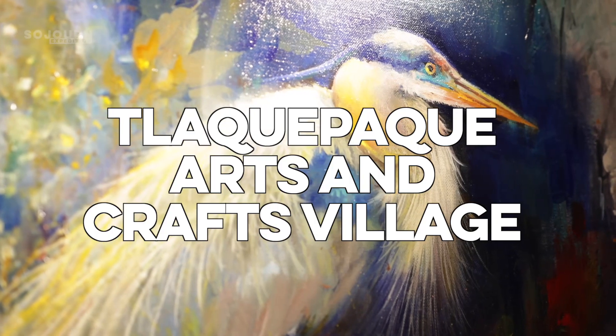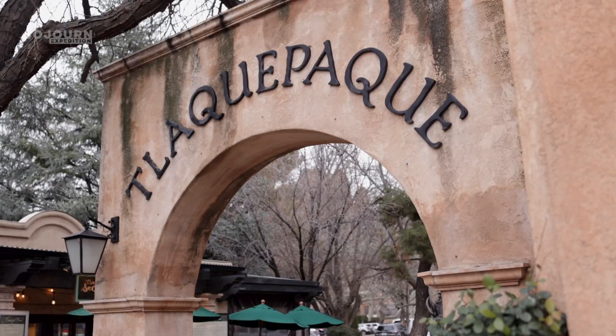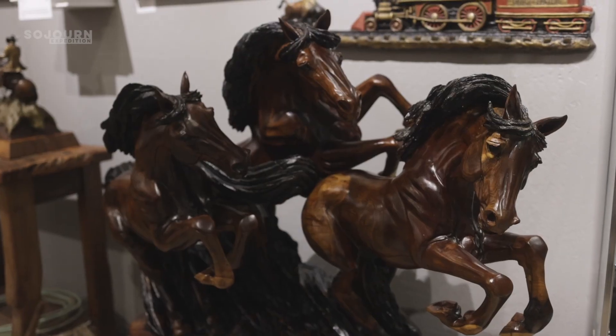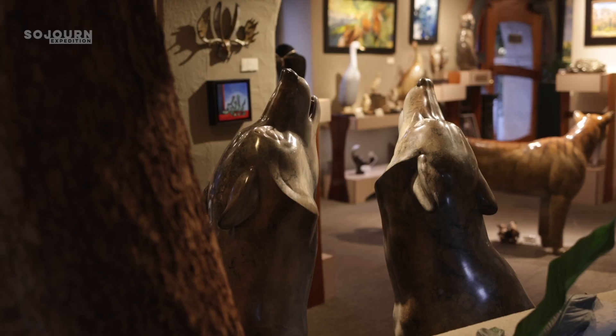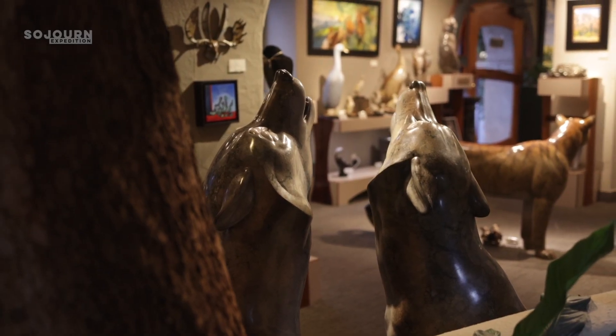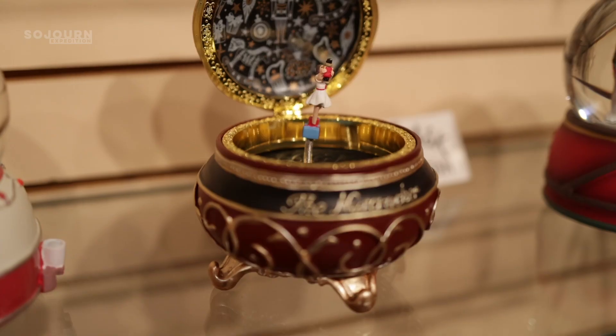Number 11: Talaquepaque Arts and Crafts Village. This shopping village is located south of Uptown Sedona, and it's another great place to stop in between hikes. The village has galleries dedicated to painters, bronze artists, metal workers, and much more. And these artists are talented. It even has a music box store.